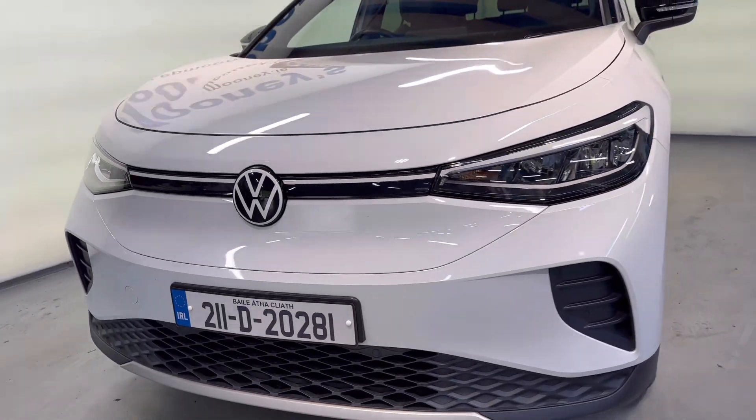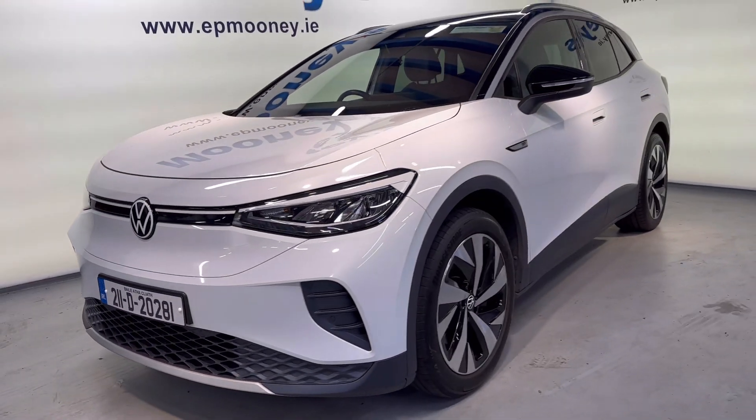There's 40,500 kilometres on the clock and also comes with its Mooney's warranty.